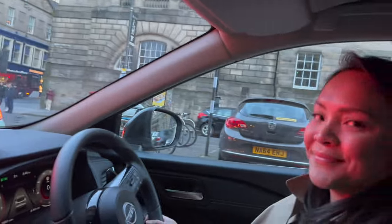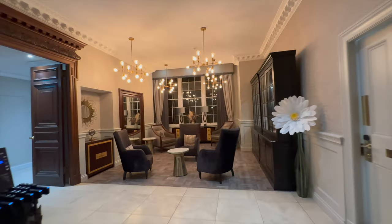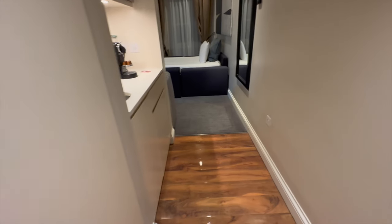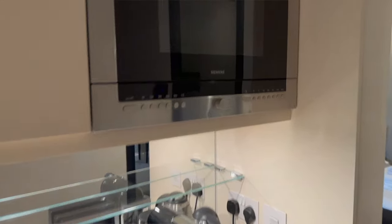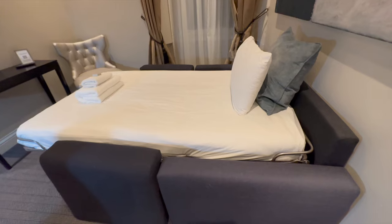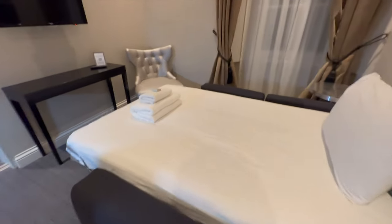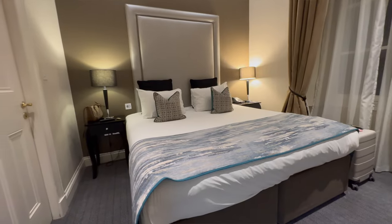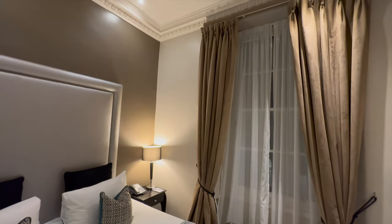Upon returning to Edinburgh we checked into Fraser Suites in the old town. Wow, look at this — the floor is so shiny. There's a kitchen and living room, and it has a pull-out bed. Look at these fancy chairs, and our room has almost floor-to-ceiling windows.